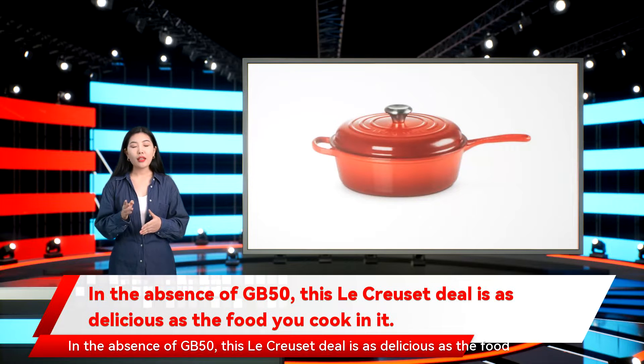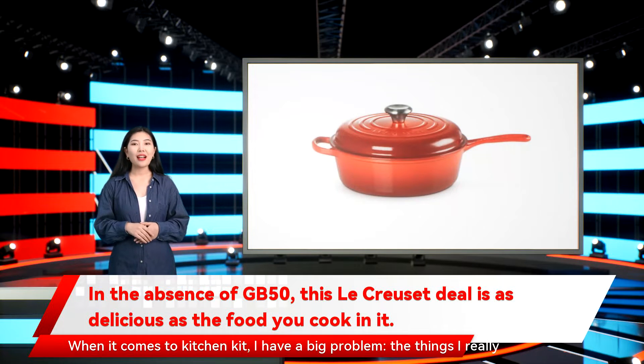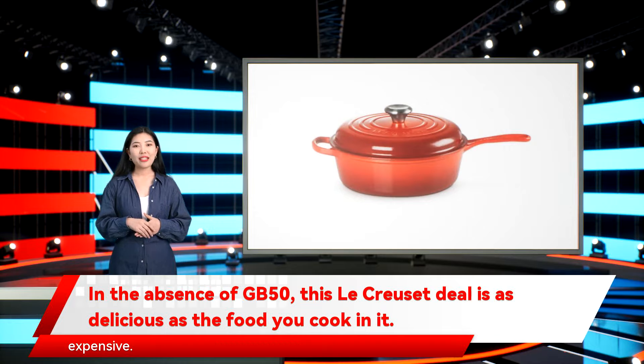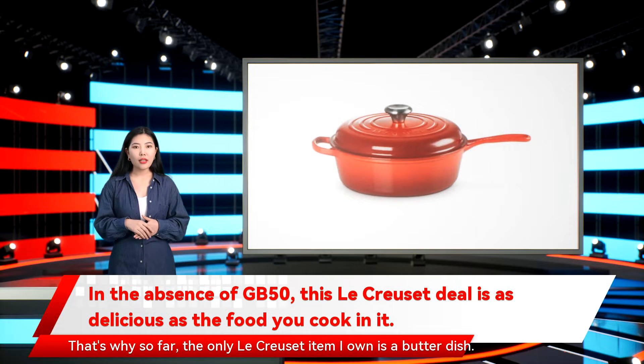In the absence of GB50, this Le Creuset deal is as delicious as the food you cook in it. When it comes to kitchen kit, I have a big problem. The things I really want are the very best things, and the very best things are often very expensive. That's why so far, the only Le Creuset item I own is a butter dish.